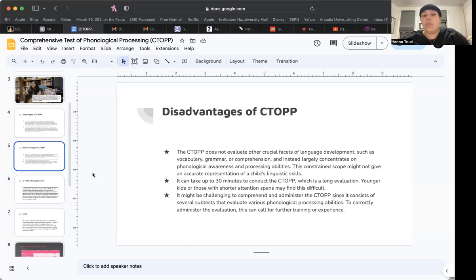It might be challenging to comprehend and administer the CTOPP since it consists of several subtests that evaluate various phonological processing abilities. To correctly administer the evaluation, this can call for further training or experience.